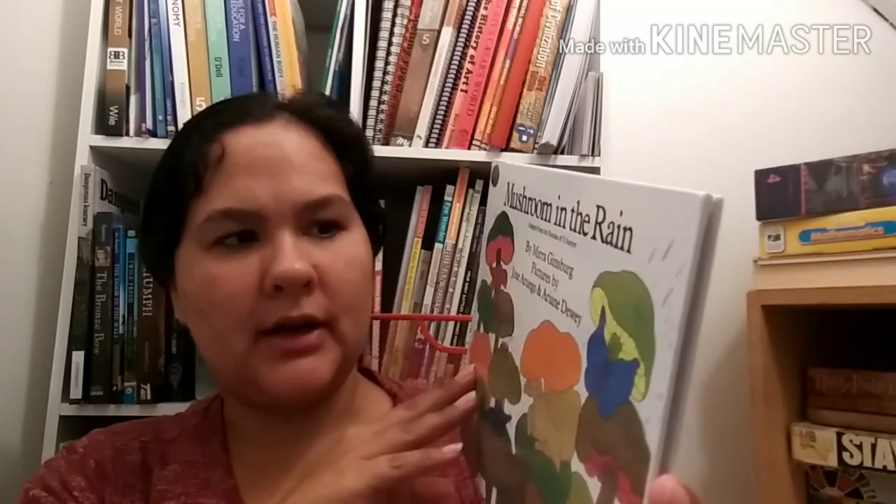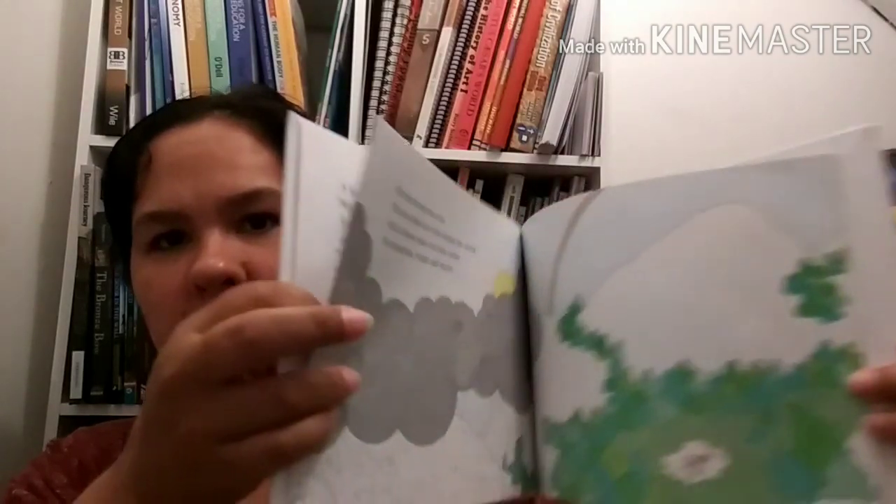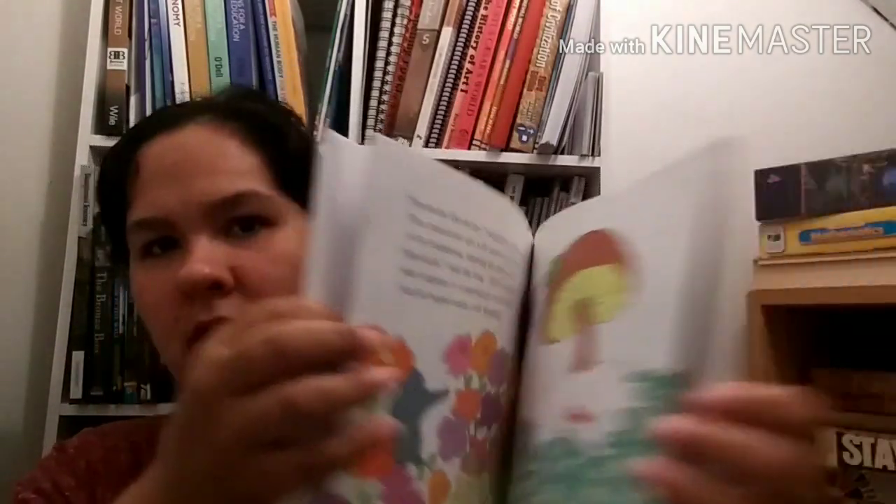Mushroom in the Rain, adapted from the Russian by Mirra Ginsburg, pictures by Jose Aruego and Ariane Dewey. It talks about how different animals find shelter under mushrooms in the rain. I think it's kind of like that story of the hat or the mitten where all the animals come inside. Those are the books for first grade for learning about insects that we have so far.